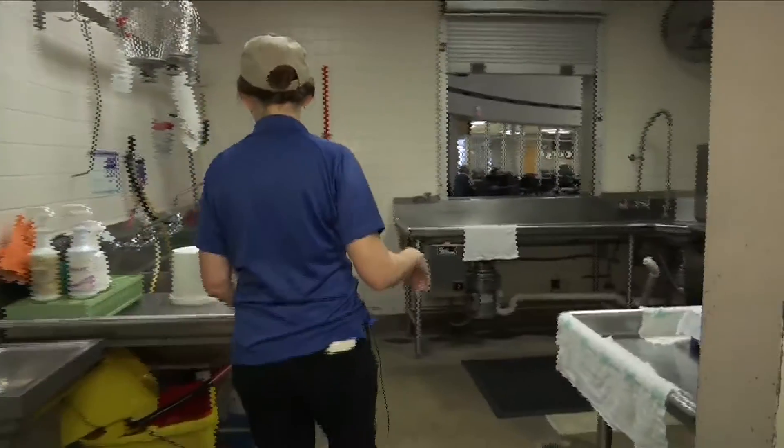Reporting in Abilene, Kelsey Pittman, KRBC, Abilene's local news. Alright, thank you Kelsey for that inside look. Now if you visit a restaurant and request their report, they are obligated to show it to you.